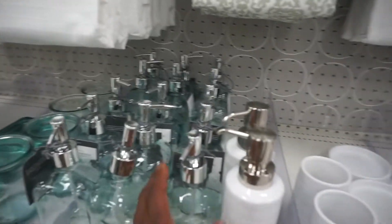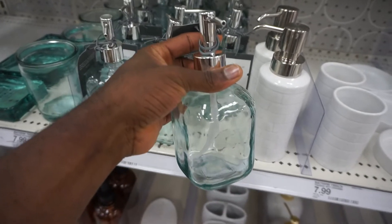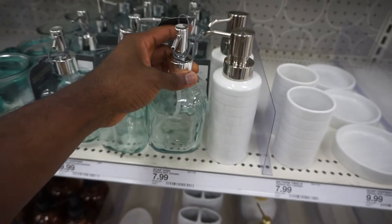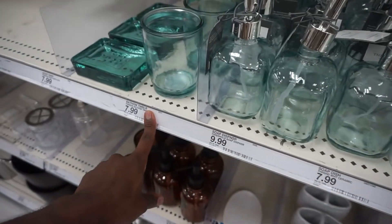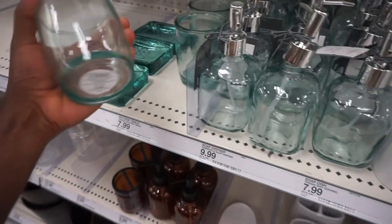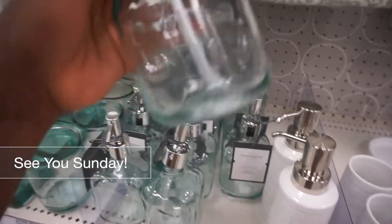I like dispensers like this, but I also feel like over time it's going to get a little dirty. This one is $7.99 and this is $7.99 as well. But I'd rather have it clear than have a little green tint to it. Maybe if it's near white — we'll see.